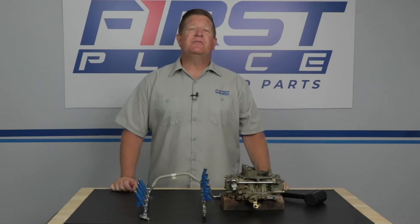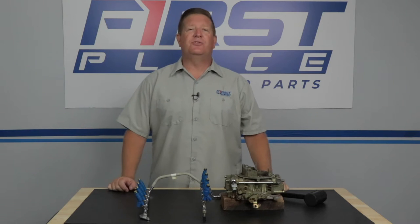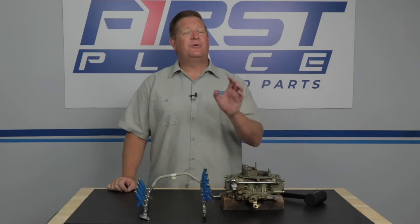An internal combustion engine requires three things to run: fuel, spark, and air. Two of those things — fuel and air — are controlled by a gatekeeper or metering device that either sits on top of the intake manifold or in front of it.